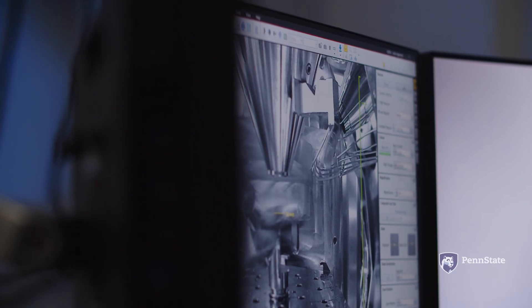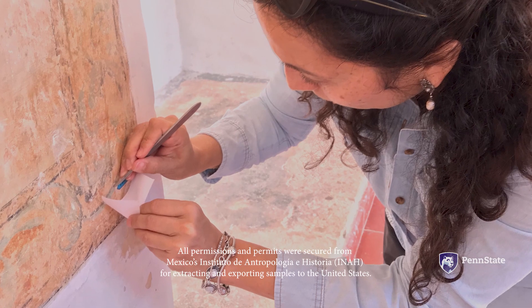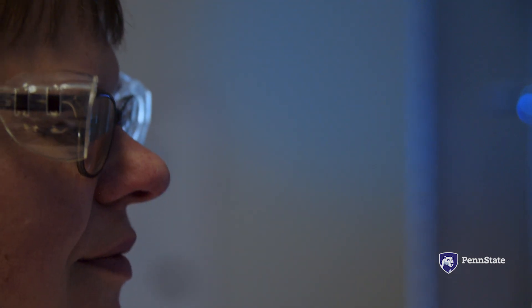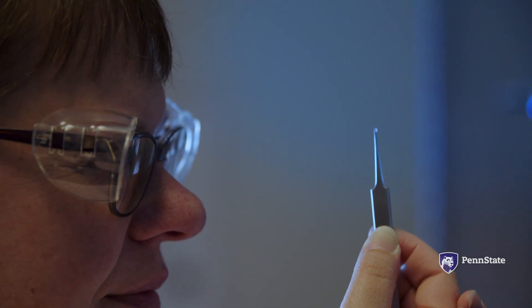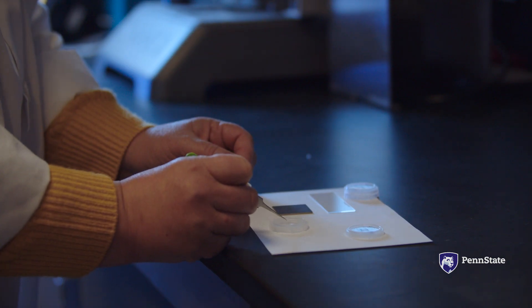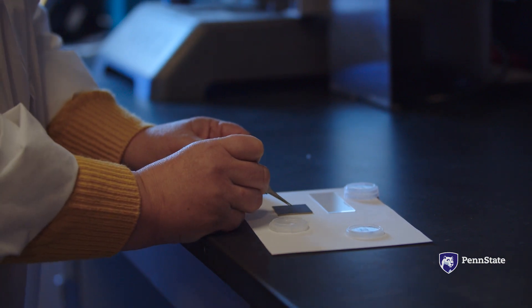Luckily, during those first two research trips, we had taken a lot of samples — little tiny flecks of paint off the wall. When we started looking at the samples that Amara brought to us, we had a few roadblocks. The majority of the sample was the plaster backing that was behind the paint.